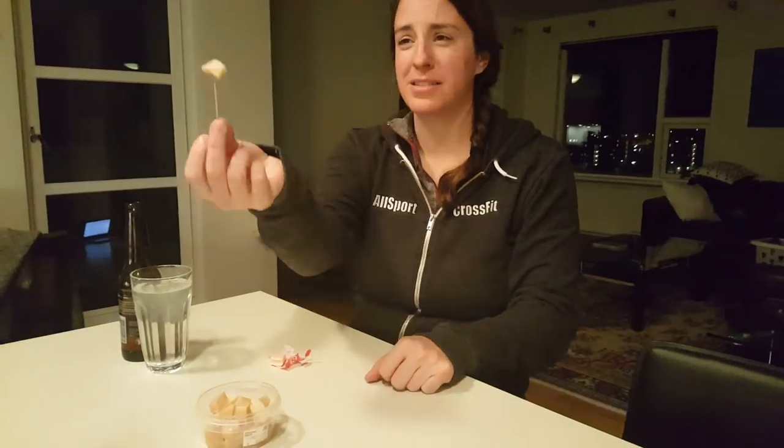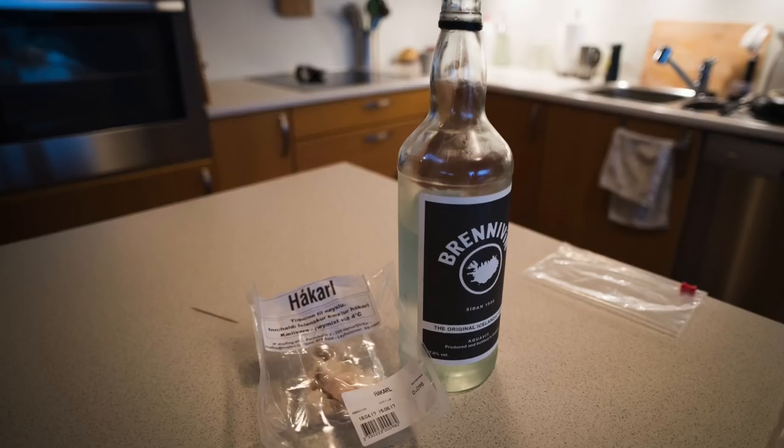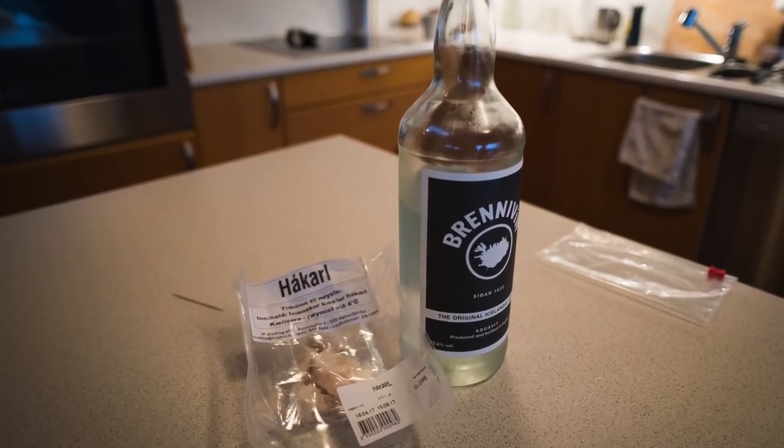Of course, we can't leave Hákarl off of this list. Hákarl is the fermented shark that is ever so famous in Iceland these days — easily accessible. It's on a lot of restaurant menus. You can also buy it in the supermarket or try a sample for free at the Kolaportið flea market. And after you've done your unique food sampling around Iceland, I hope you have a strong stomach because you're going to need it.